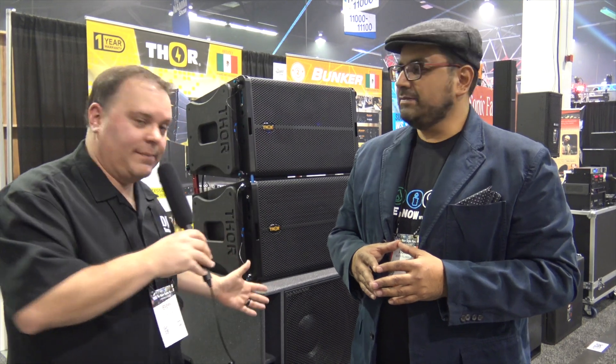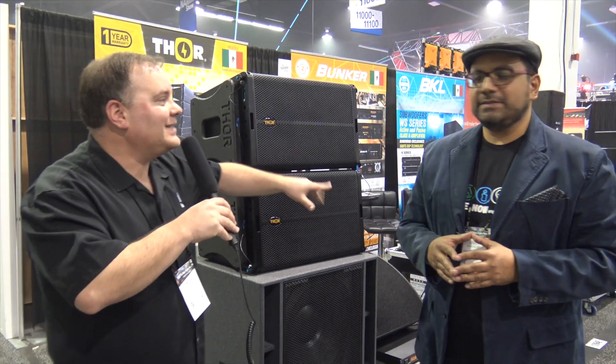Hey, Jeremy here with Disc Jockey News at Bunker. Bunker produces loud speakers for all of us. I'm here with Arat. Arat is going to tell us about their Thor system, which is right in back of us — kind of their line array. Arat, take it away.